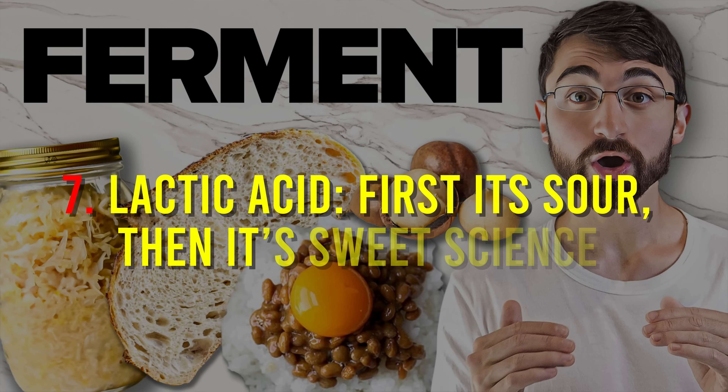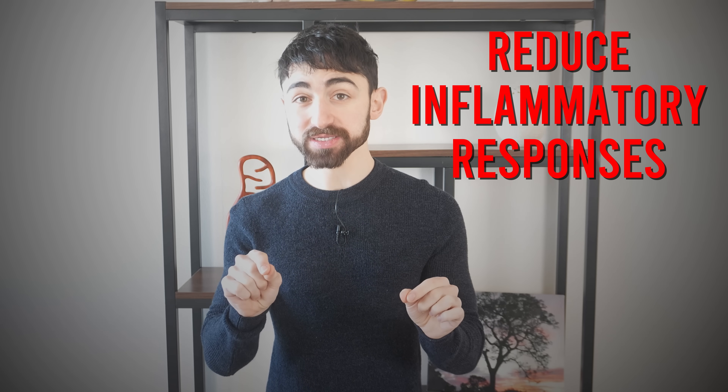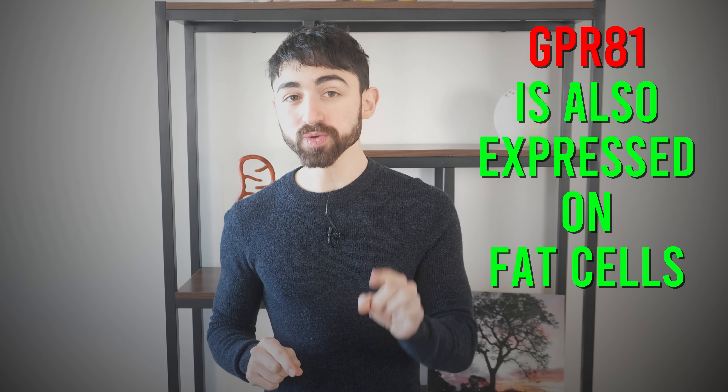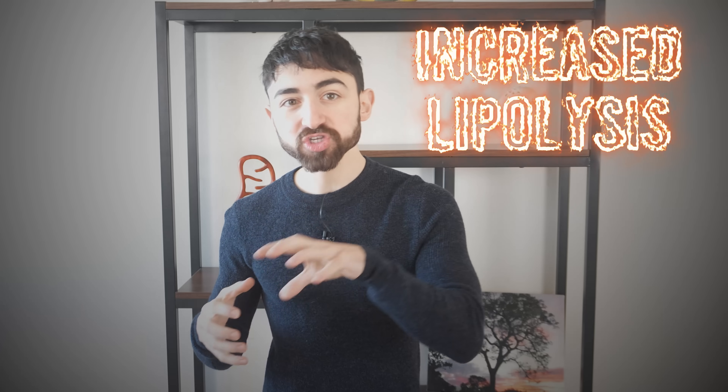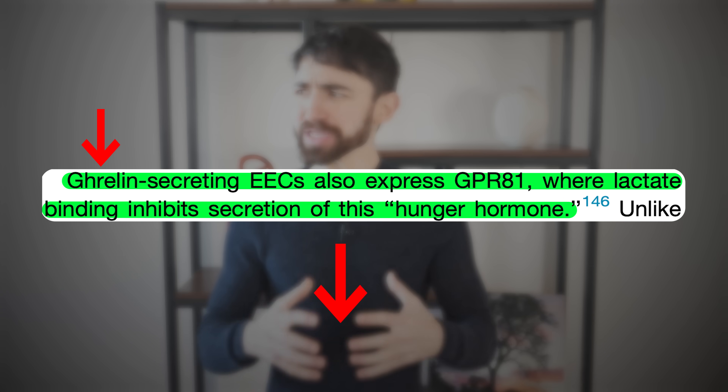Fact seven: lactic acid — first it's sour, then it's sweet science. Lactic acid, made by lactic acid-producing bacteria, can activate the receptor GPR-81 on immune cells and reduce inflammatory responses, including in the colon and intestines. This may be one mechanism by which fermented foods have been shown in human randomized trials to reduce inflammation. GPR-81 is also expressed on fat cells and may lead to increased lipolysis — the release of stored fat as free fatty acids, ready to be burned by mitochondria for fuel. Activation of GPR-81 may also lead to a decrease in the hunger hormone ghrelin.